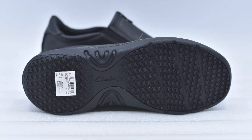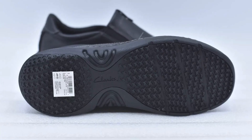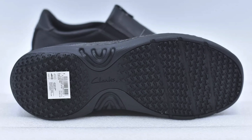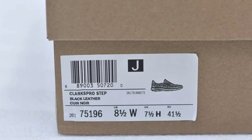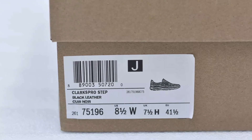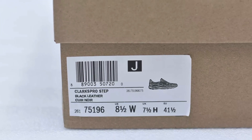Made with a durable black leather upper, these shoes are built to last, and their stretch goring ensures easy slip on and off. The specialized soles are Satra certified for slip resistance, giving you peace of mind with every step.